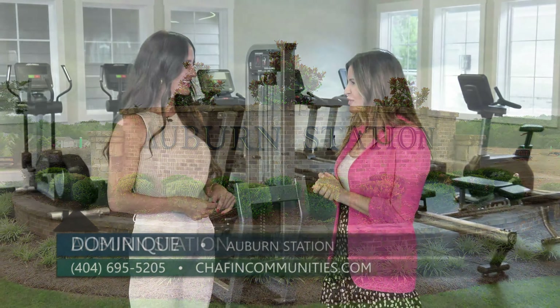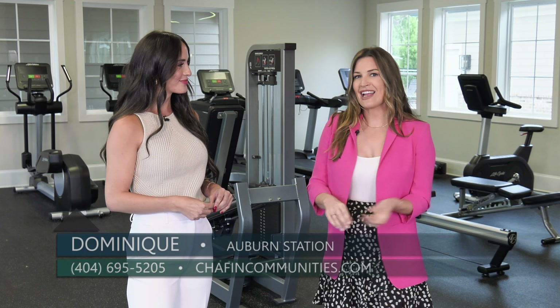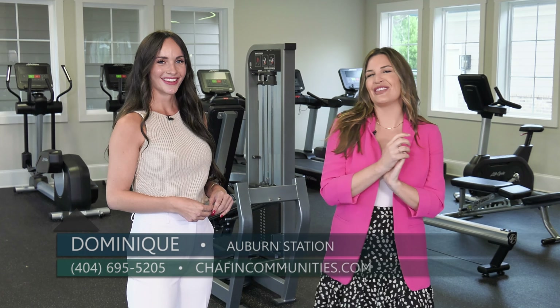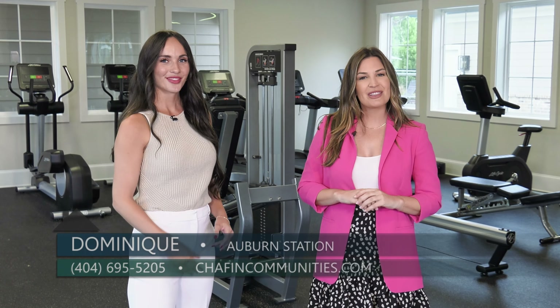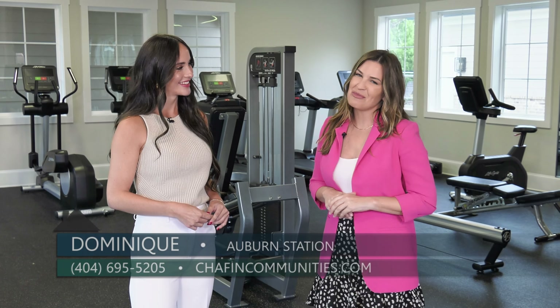Well Dominique, thanks so much for being here with me today. We're going to get our workout in, but if you want a wonderful community with lots of amenities, you absolutely want to check out Auburn Station in Auburn, Georgia by Chaffin Communities.